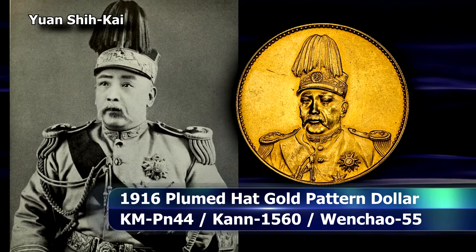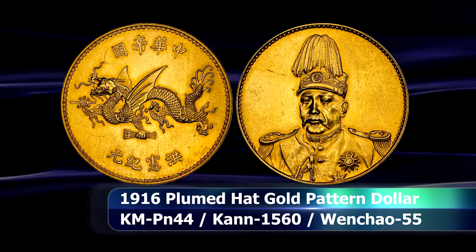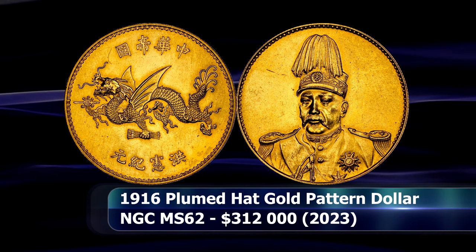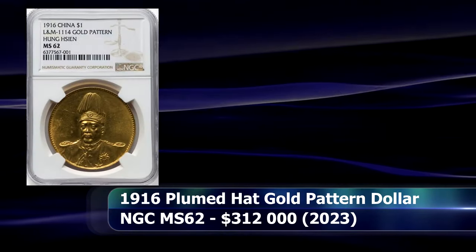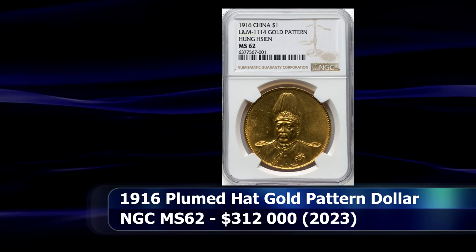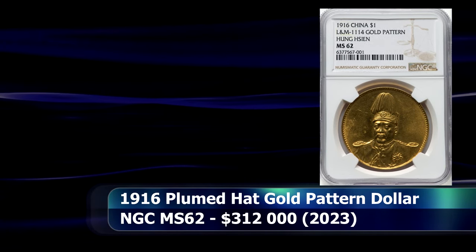A move that would ultimately prove unwise — it only lasted three months — but we did get this plumed hat patent dollar coin out of the deal. Today, graded by NGC as MS62, it sold at auction for $312,000.